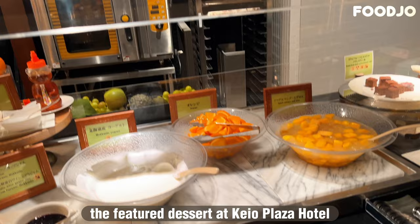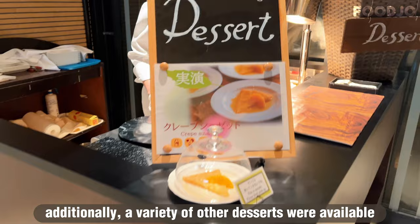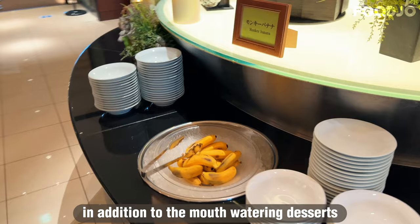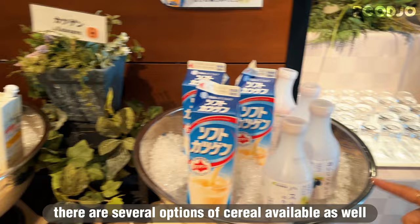The featured dessert at Kao Plaza Hotel Sapporo's breakfast buffet changes every month. During my visit, the live performance corner showcased the delicious crepe Suzette. Additionally, a variety of other desserts were available, including Hokkaido yogurts, strawberry mousse, white wine jelly, sukker roll cake, and baked coconut meringue. Dried fruit and cocoa pound cake were also offered for those who prefer a more classic dessert option. There is also an ice cream and gelato bar to satisfy your sweet cravings, as well as several options of cereal available.